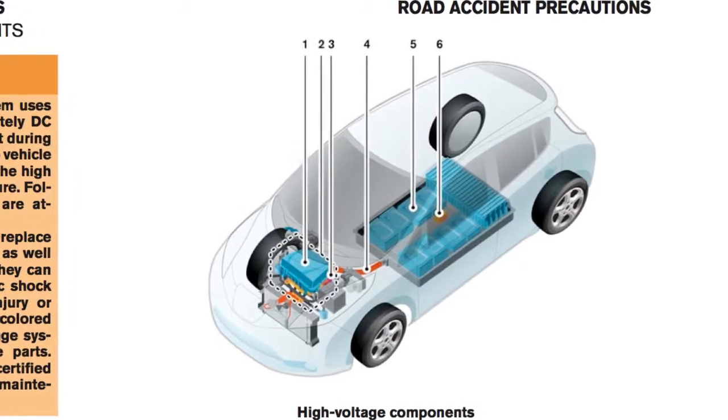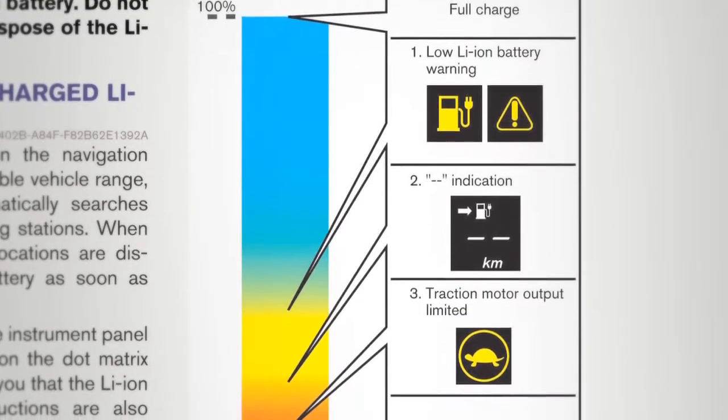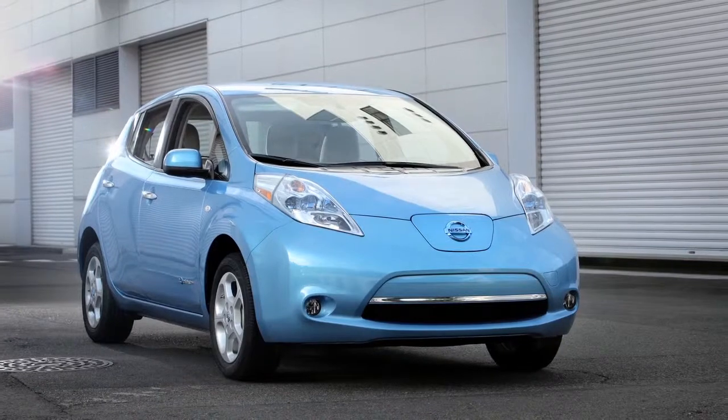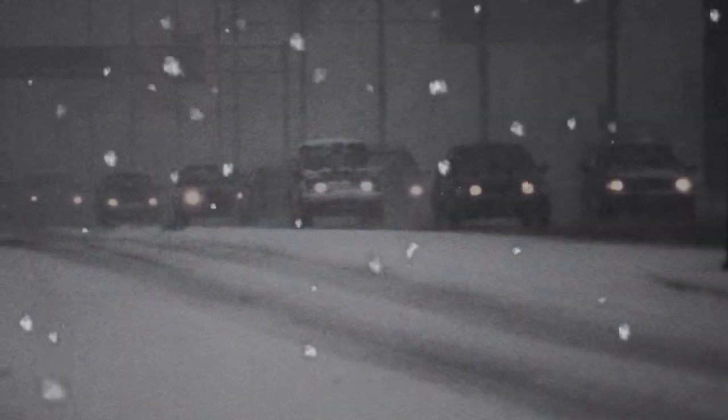The lithium-ion battery heater does not operate if the available lithium-ion battery charge is less than approximately 30 percent and the charger is not connected to the vehicle. To help prevent the lithium-ion battery from freezing, do not leave the vehicle in an environment where temperatures may go below minus four degrees unless the vehicle is connected to a charger.